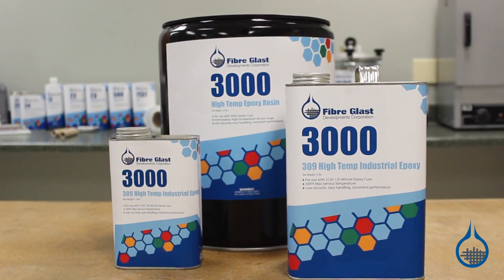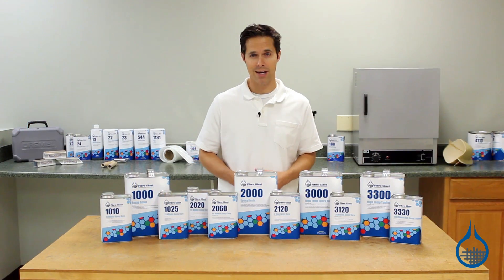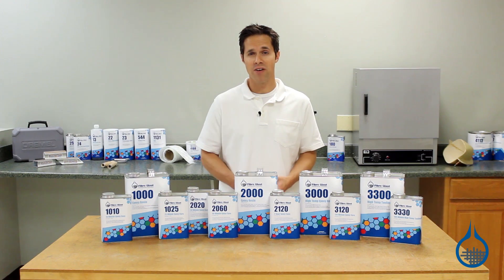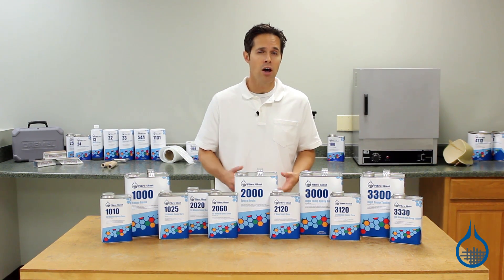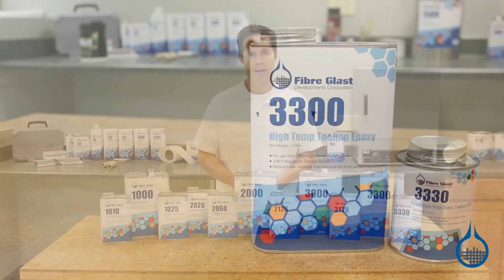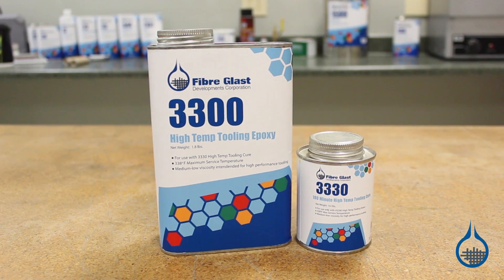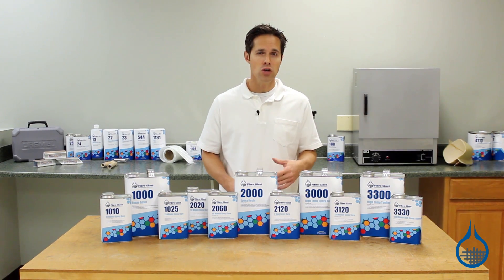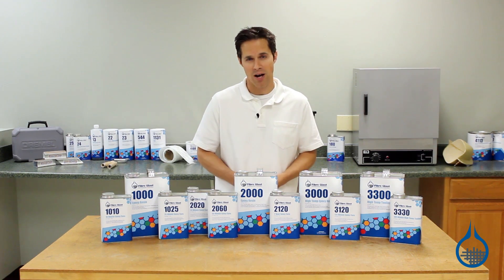System 3000 high temp epoxy resin is formulated for high temperature composite part applications. It has a maximum temperature rating of 309 degrees Fahrenheit and is useful for underhood automotive applications and other high temp products. System 3300 is a high temp tooling epoxy, specifically designed for the production of long lasting high temp molds that you can use when working with pre-preg fabrics or fabricating with high temp epoxy resins.